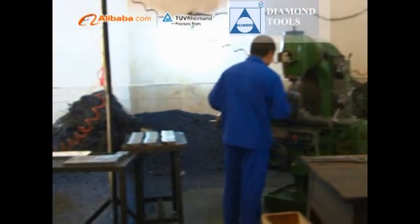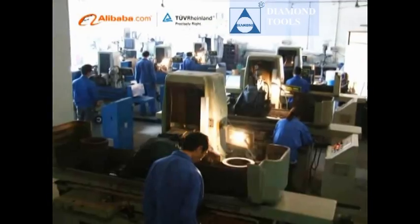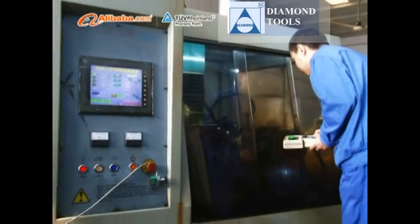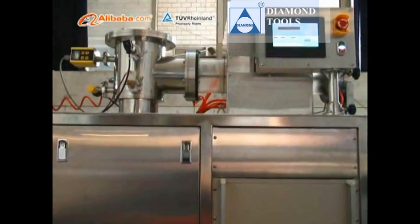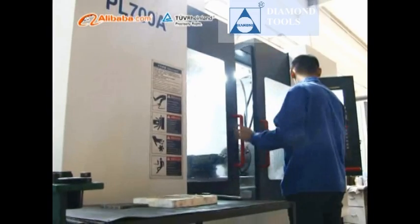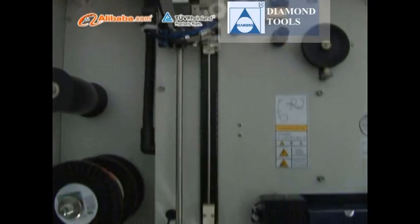Behind our global success is a comprehensive product line supported by three patents. Our range of products includes PCBN, PCD Diamond Indexable Inserts, PCBN-PCD Roller Tools, PCD End Mills, Woodworking Tools, Stone Engraving Tools, Carbide Indexable Inserts, Threading Tools, and Carbide Forming Tools.